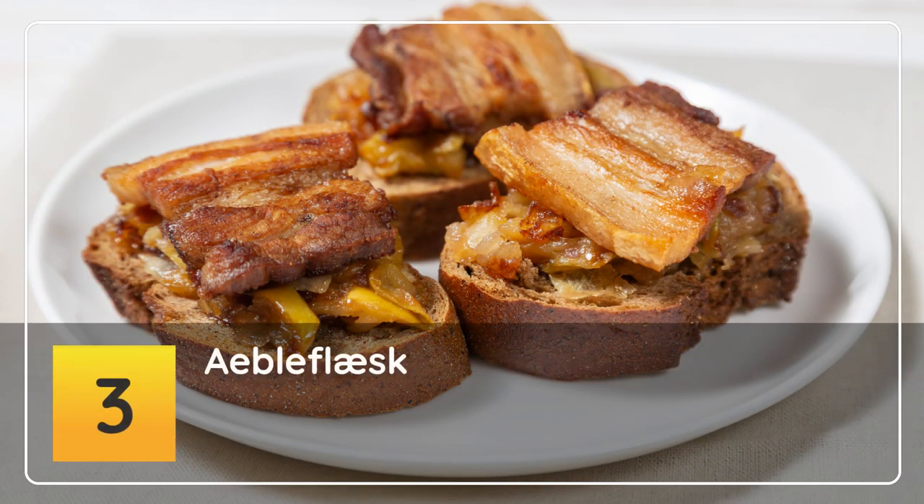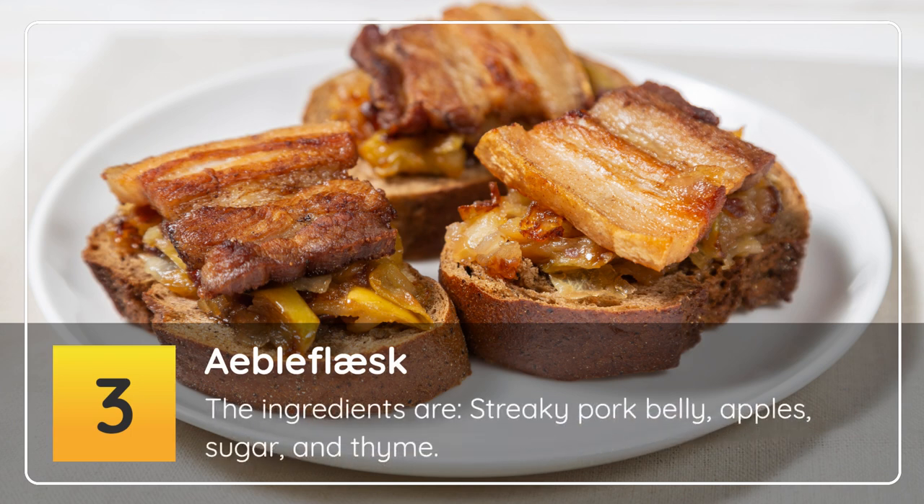Number 3: Æbleflæsk. The ingredients are streaky pork belly, apples, sugar and thyme.